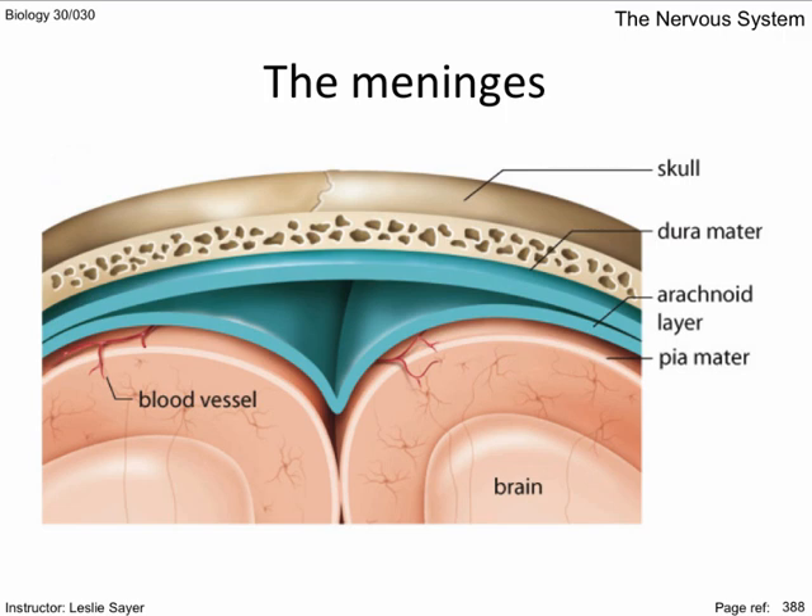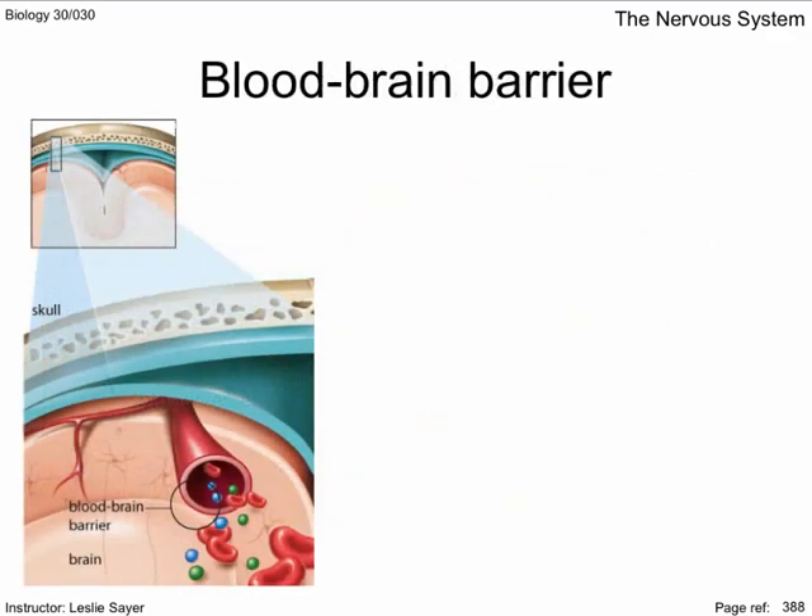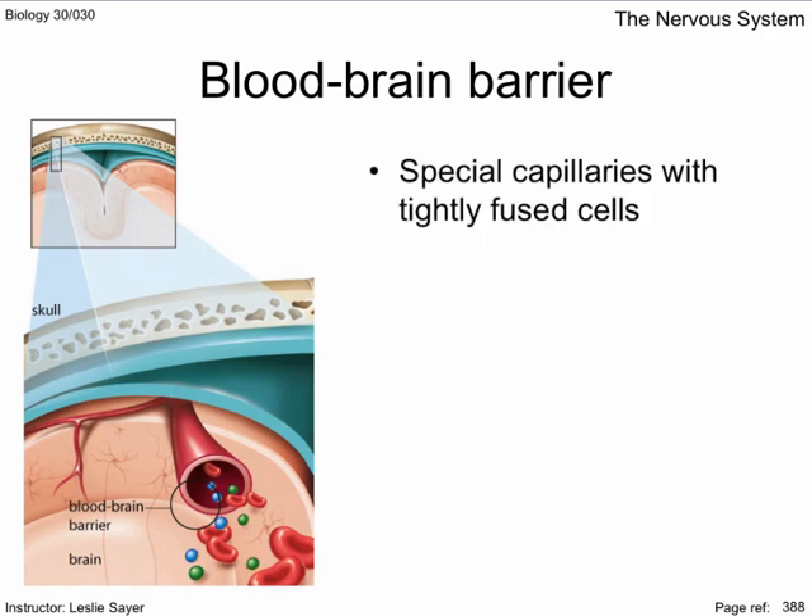Interestingly, contrast dyes injected into the circulatory system change all organs except for the brain. This is due to the blood-brain barrier. It works because the capillaries in the brain have tightly fused cells, preventing the usual diffusion of materials across their walls. This limits the movement of undesirable substances into the brain. Non-lipids, like oxygen and glucose, require special transport mechanisms to move these important particles into the brain.